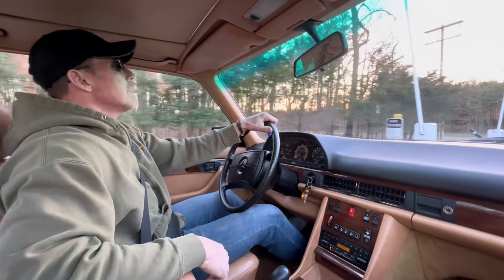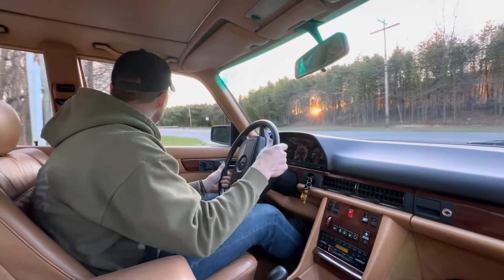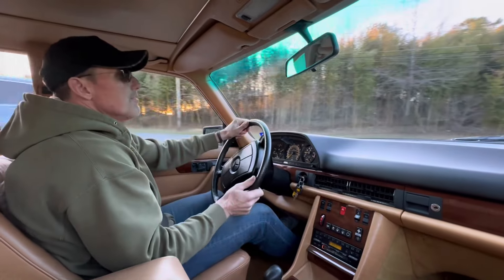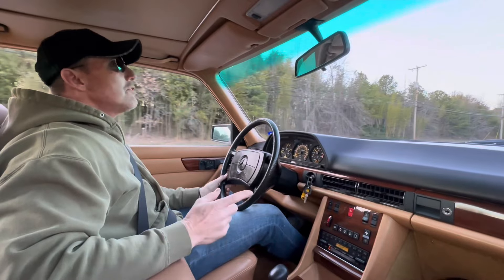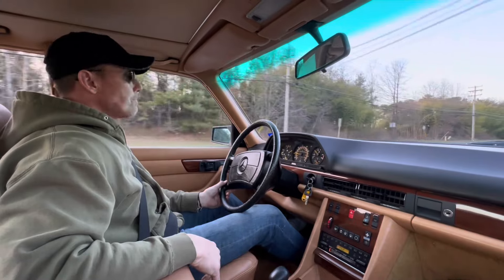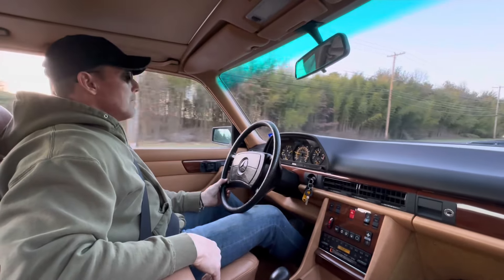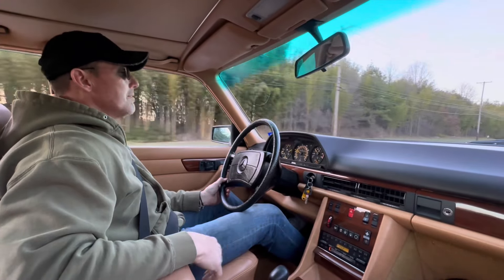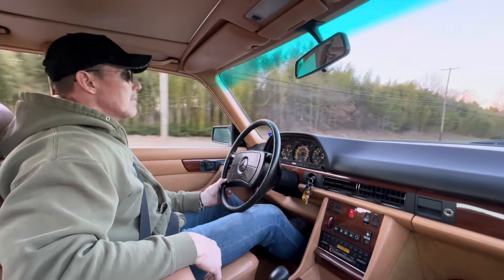It's in really exceptional condition. I purchased this car originally in 2018 from the original owner — it was a California car from new. I sold it on Bring a Trailer in 2018 to the current owner, and over the past five years the car has been meticulously serviced. He only put about 750 miles on the car since he purchased it.